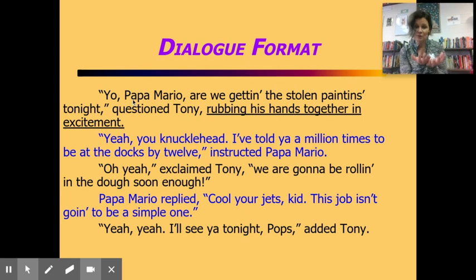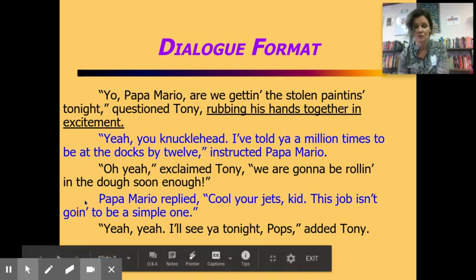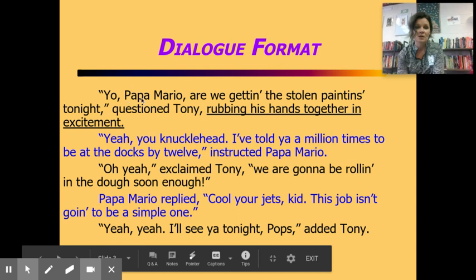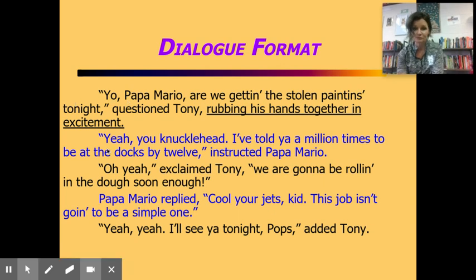'Yeah yeah, knucklehead, told you a million times, be at the docks by 12,' instructed Papa Mario. 'Oh yeah,' exclaimed Tony, 'we're gonna be rolling in the dough soon enough.' It's easy to tell who's talking — I changed color, but when you open your independent reading book and notice dialogue format, you can tell it's a new person because the author goes enter-tab. Check: is your dialogue indented every time a new person talks?